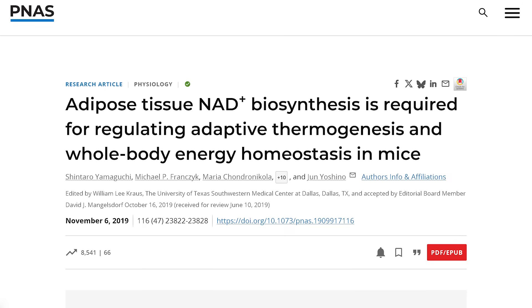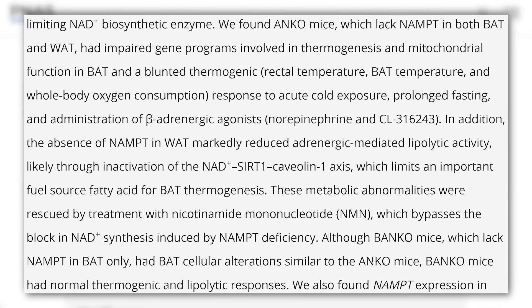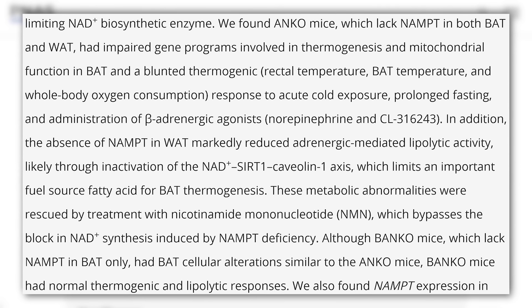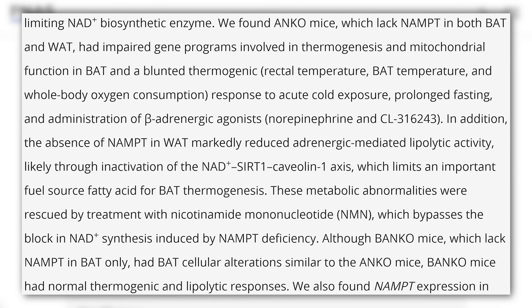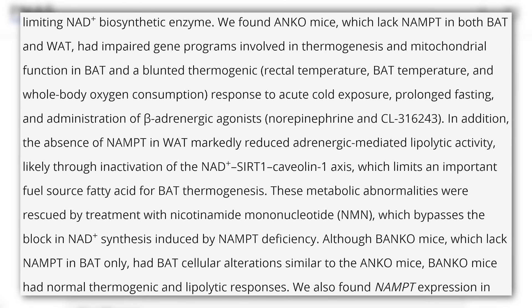NAMPT helps fat turn into heat. Without NAMPT, there are big problems. When they removed the NAMPT enzyme from these mice, cold exposure did not induce a thermogenic effect. Fasting did not induce a thermogenic effect. Caloric restriction did not either. Basically, they lost all fat loss and thermogenic benefits from any kind of stressor.